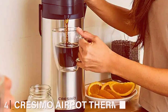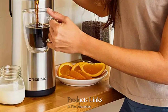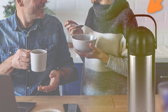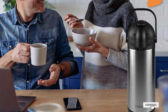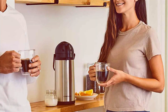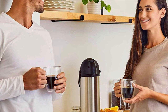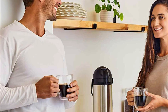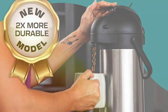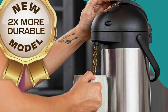The number 4 position is held by the Crassimo Airport Thermal Coffee Carafe. The Crassimo Airport Thermal Coffee Carafe is a powerhouse when it comes to keeping large quantities of coffee hot and fresh. This carafe stands out with its pump-action dispensing system, making it ideal for high-traffic areas like offices or buffet tables. The 101-ounce capacity ensures there is always enough coffee to go around, and the stainless steel double-walled vacuum insulation keeps it steaming hot for up to 12 hours. The Crassimo Airport features robust construction built to endure heavy use while maintaining its sleek, professional look, with a stainless steel exterior that is durable and sophisticated.